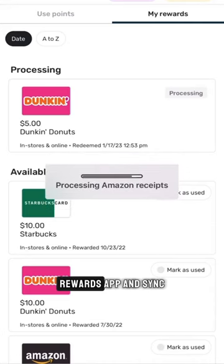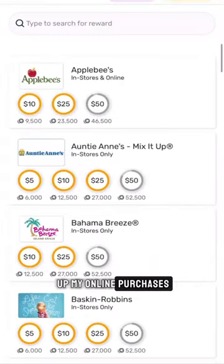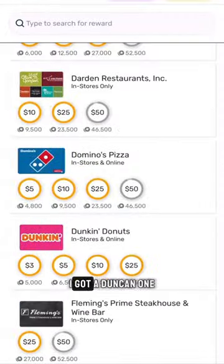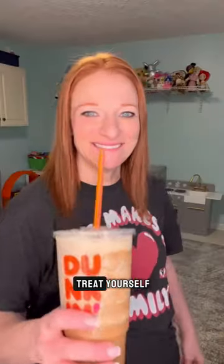I made sure to open my Fetch Rewards app and sync up my online purchases, where you can use your reward points for all sorts of gift cards. You already know I got a Dunkin' one because sometimes you've got to treat yourself.